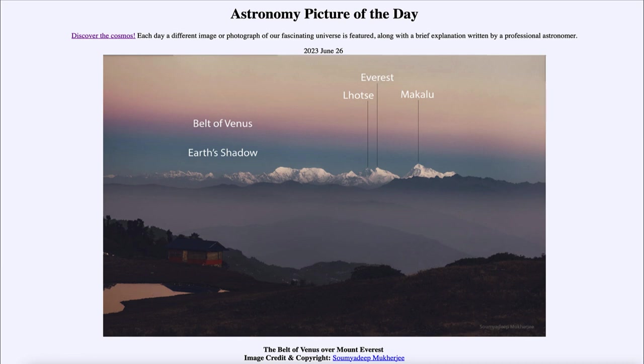What we have is the Earth's shadow is where the Earth is blocking out sunlight from striking the atmosphere there. Up above in the higher portion, the sunlight is striking directly. And the Belt of Venus is that intermediate range where, if you were sitting in those locations, you would just be seeing the sun either rising or setting.